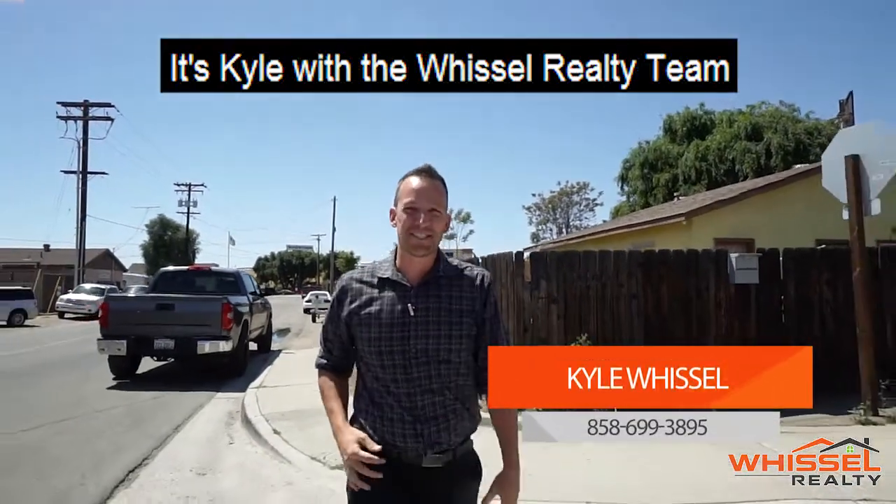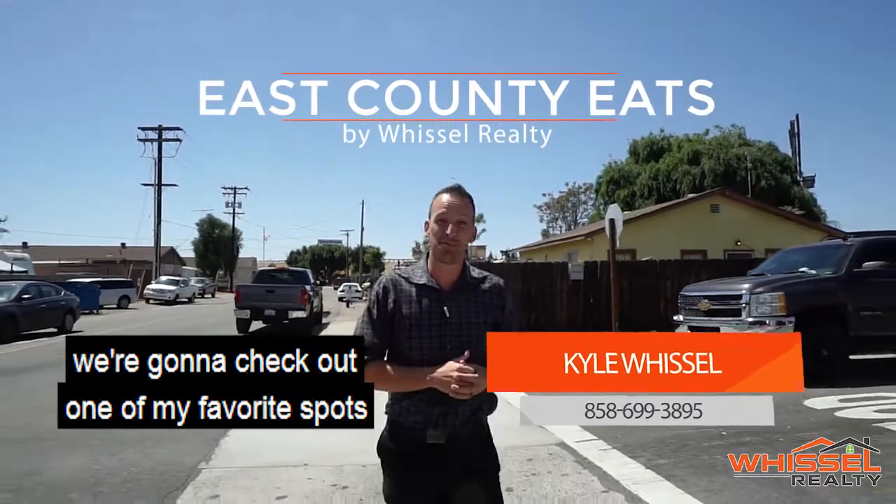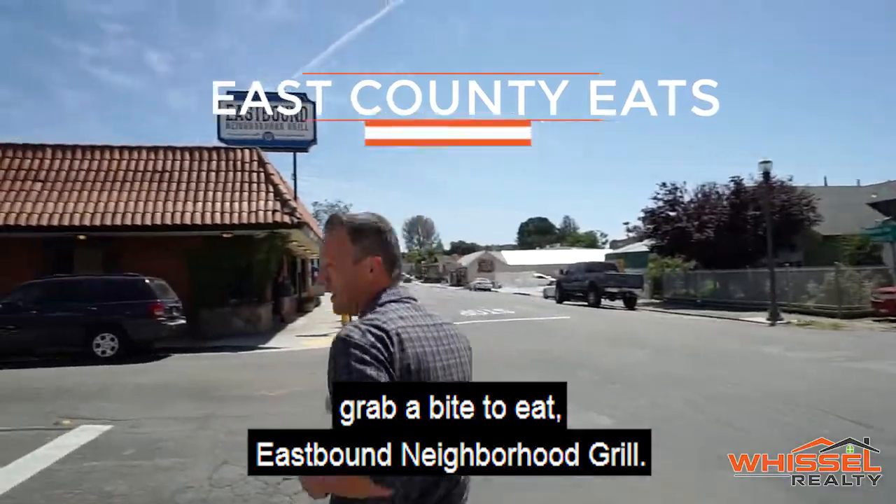Hey, what's up guys? It's Kyle with the Whistle Realty team, and today on East County Eats we are going to check out one of my favorite spots in East County to grab some good beer, grab a bite to eat — Eastbound Neighborhood Grill.